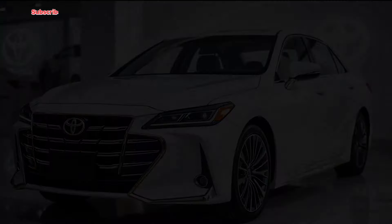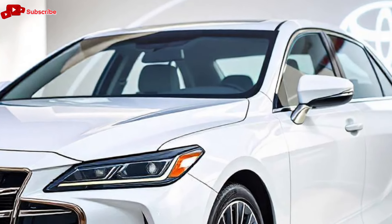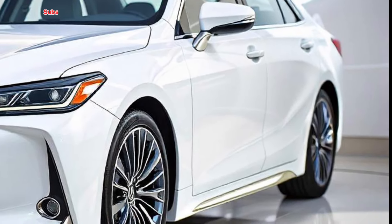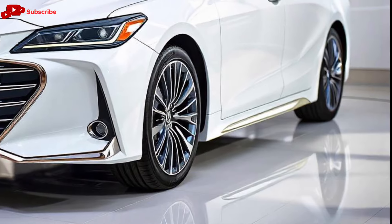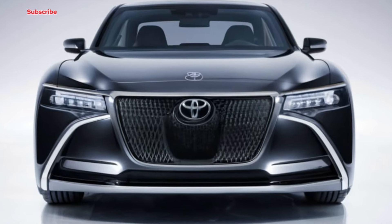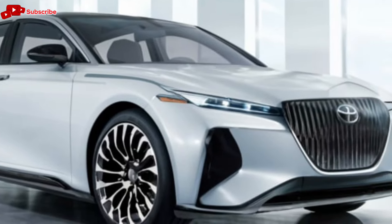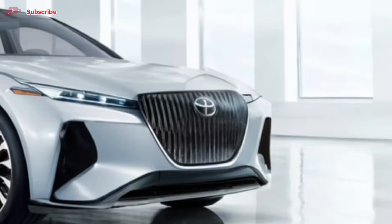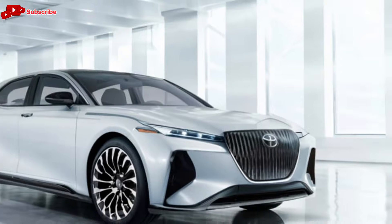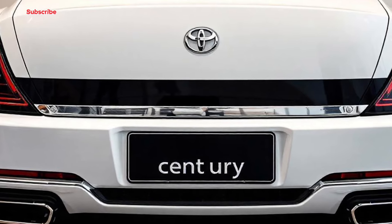Often compared to high-end luxury brands like Rolls-Royce or Bentley, the Century is Toyota's flagship luxury sedan, designed for those who expect nothing less than perfection. The latest model maintains its classic, dignified design while integrating cutting-edge technology and enhancements that cater to the most discerning of drivers. Starting with the exterior, the 2025 Century retains its iconic and elegant shape with subtle refinements to give it a more modern flair. The front grille has been slightly reshaped with an emphasis on a bold yet understated look, featuring a new LED lighting system that adds to its regal presence on the road. The long, sleek body and polished chrome accents speak to the vehicle's heritage while keeping it fresh and contemporary.